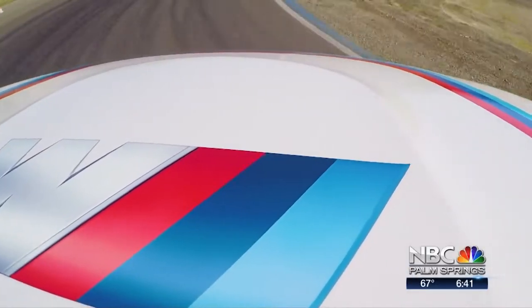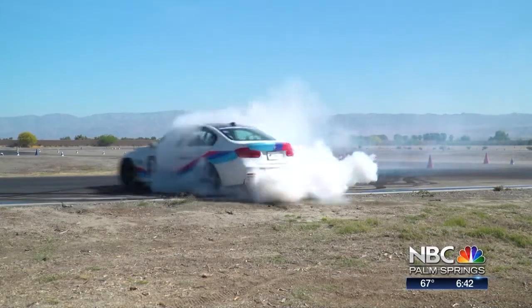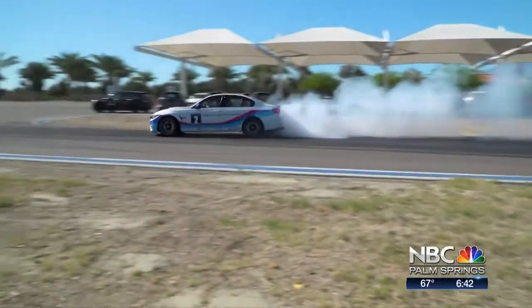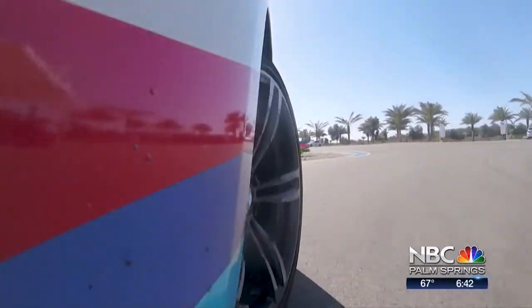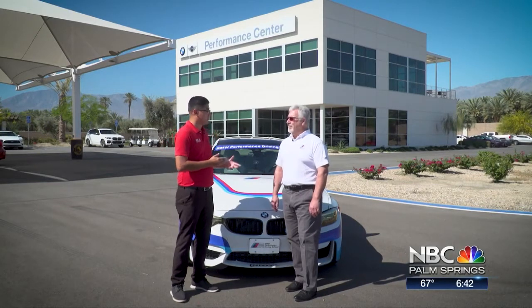I'm totally grabbing myself right now. This is fast. Because we do this sort of thing all the time. Woo-hoo! Wow, that is fun. This is the best job. We had an awesome experience out on the track, and now to know a little bit about what they offer here at the BMW Performance Center, we have Steven Saward, who is an operations manager out here.